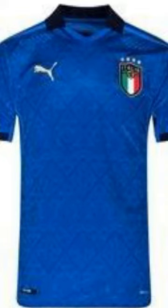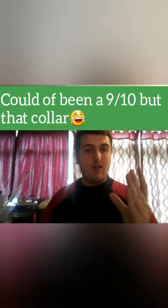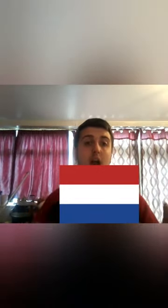Now onto Italy — 8 out of 10. They've got that renaissance influence on the kit, bringing out the fluorescent style of the country. It would have been a 9 due to the collar. The collar is horrendous — too fat. But it's a simple Italian aesthetic of the kit which brings it to an 8 out of 10.